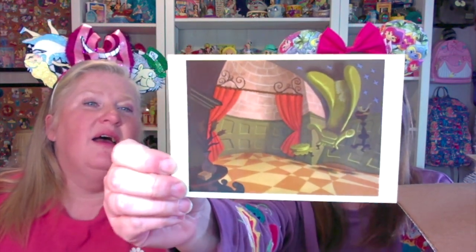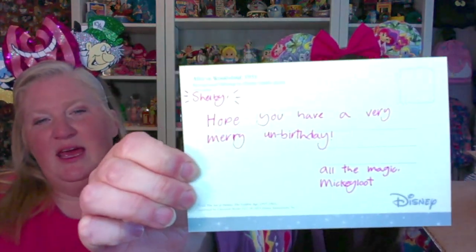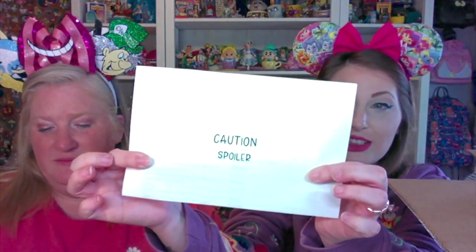First thing that they do is put a postcard in each one. And it says, 'Shelby, hope you have a very merry birthday. All the magic, Mickey Loot.' They always handwrite everybody a note. That's a lot of notes. And this one is the caution spoiler alert — we'll look at that at the end of the video. So don't you dare. She cheats. I do not cheat, I don't know what you're talking about.